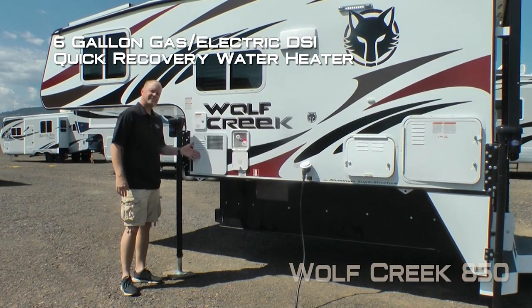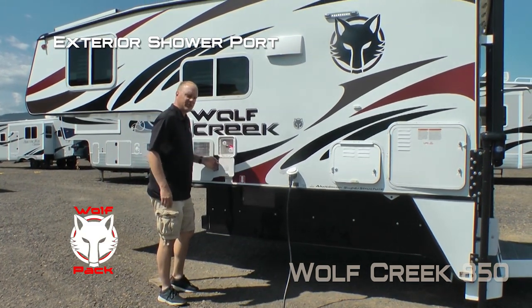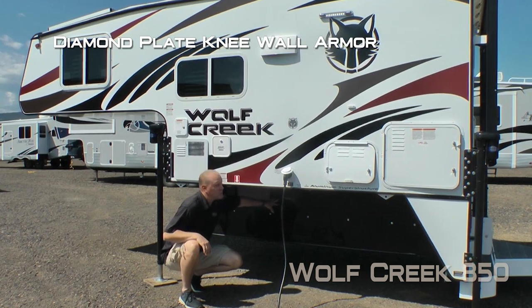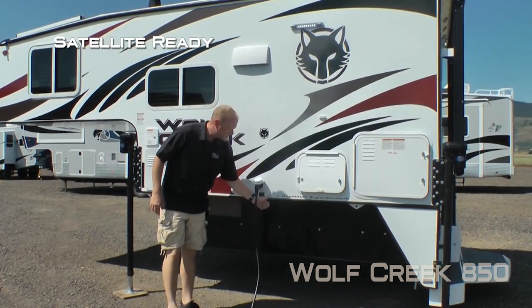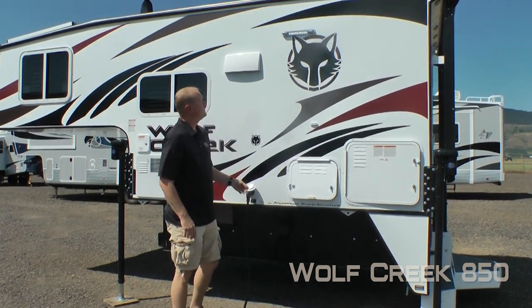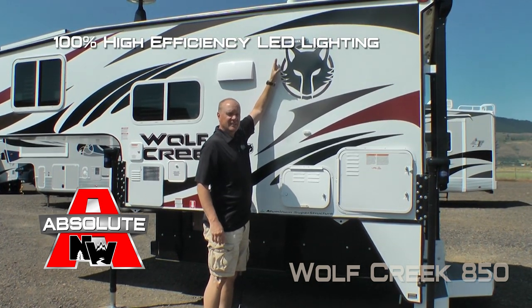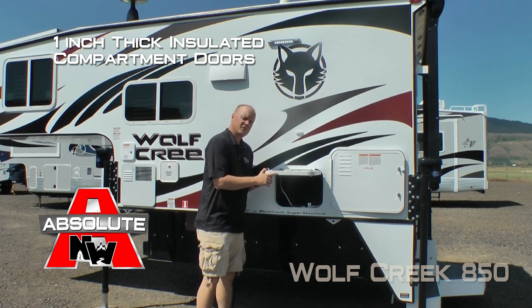The Wolf Creek comes standard with a six gallon gas/electric DSI quick recovery water heater, exterior shower port, diamond plate knee wall armor, Absolute Northwood feature sidewall solar port, satellite ready, marine grade removable power cord, and 100% high efficiency LED lighting on the exterior of the coach. All compartment doors are one inch thick and insulated.